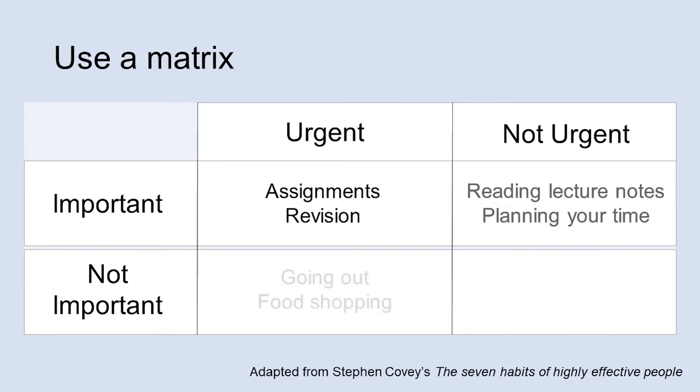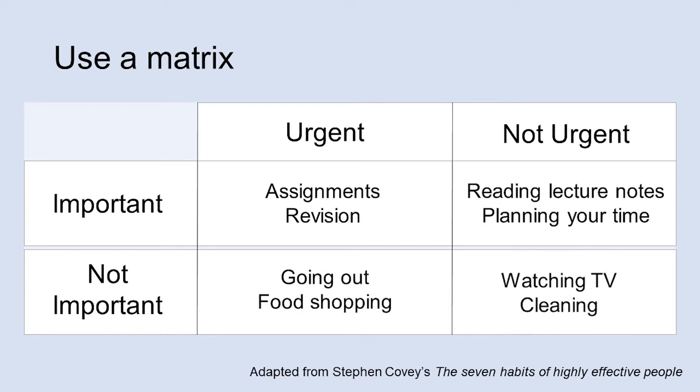We've pre-filled this in with some examples. Things with a deadline, like assignments, are in the important and urgent section, while things that you can take a bit more time with have been put in the important but not urgent column. You still need to do them but you can be a bit more relaxed about it.